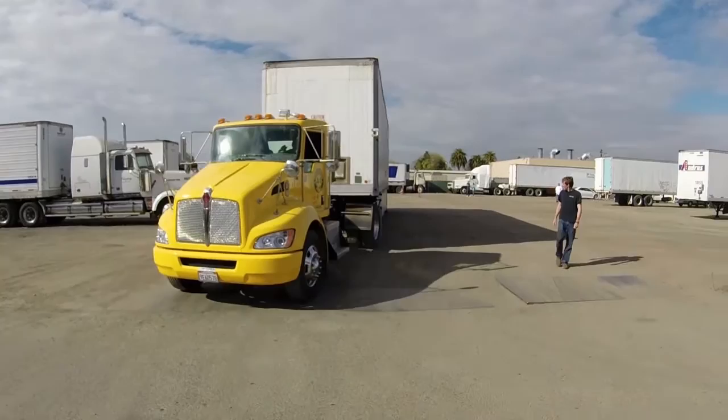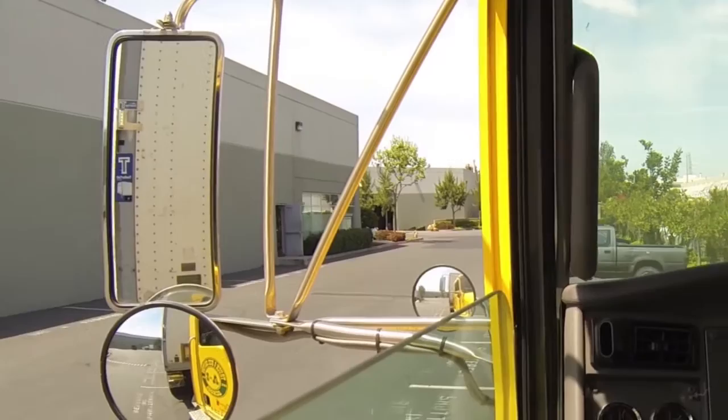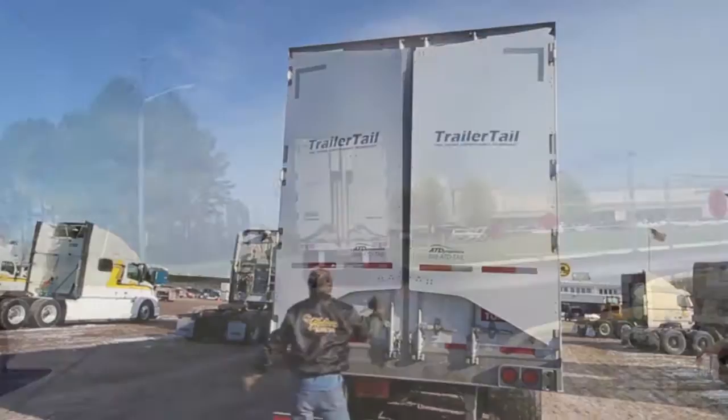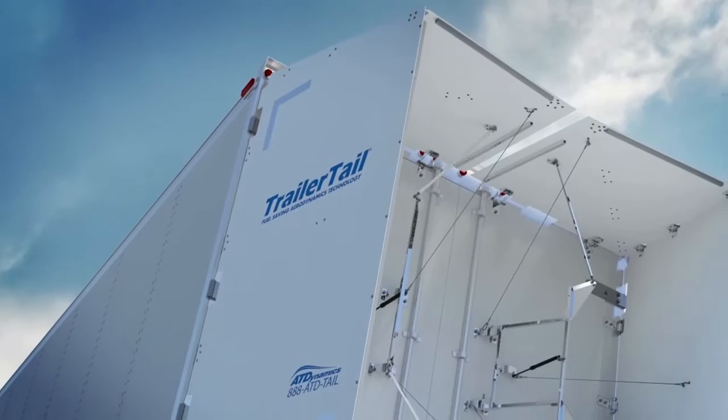We have included as an added benefit an automated driver notification light, which will flash yellow when the trailer is placed into reverse with an open Trailer Tail. When you see the flashing light, please exit the vehicle and close the Trailer Tail prior to backing up. While you are driving and the Trailer Tail is deployed, the indicator light will turn off. The light will turn on when the Trailer Tail is closed and it is safe to back up.